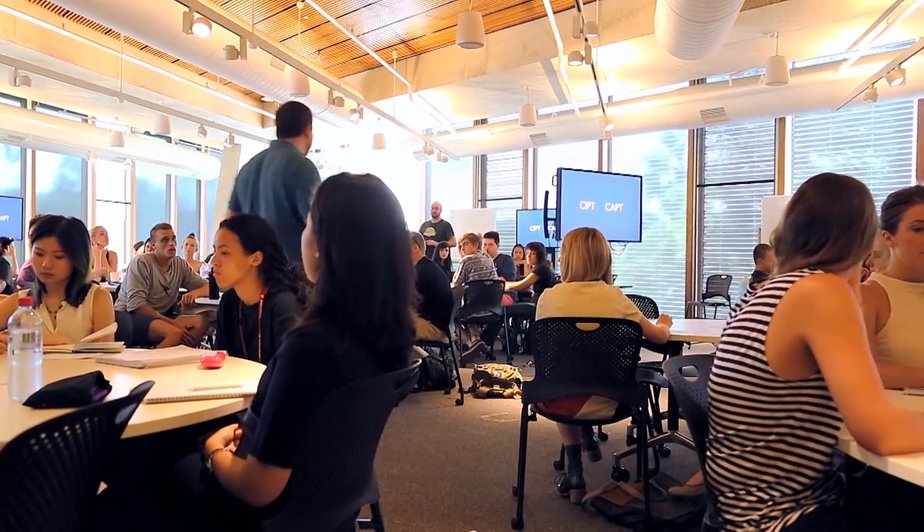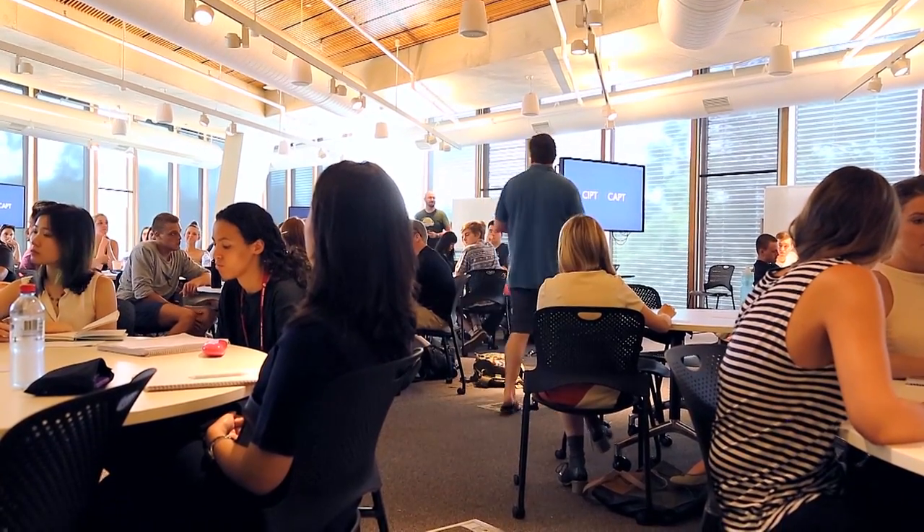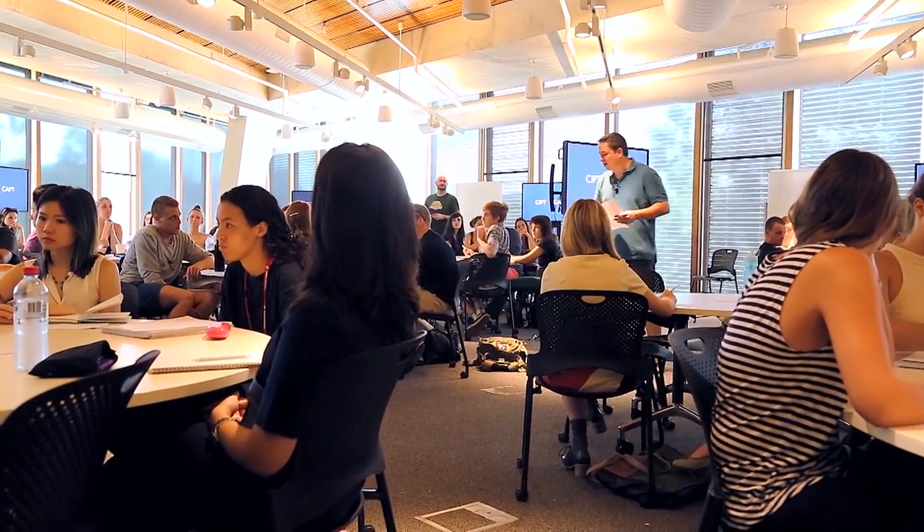This is called a clocks demonstration. What I'm going to do is flash a bunch of analog clocks at you — clock after clock after clock — and you need to indicate the time of those clocks as quickly and as accurately as you possibly can.